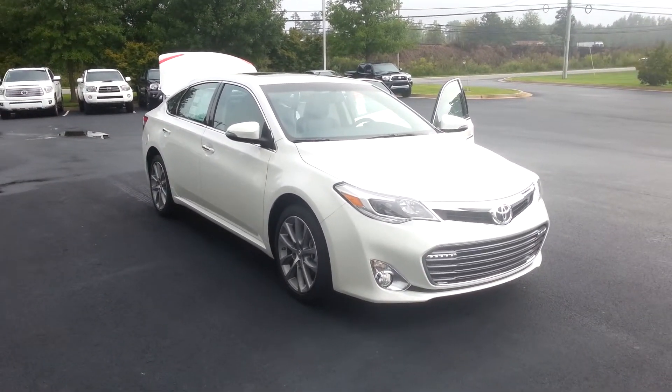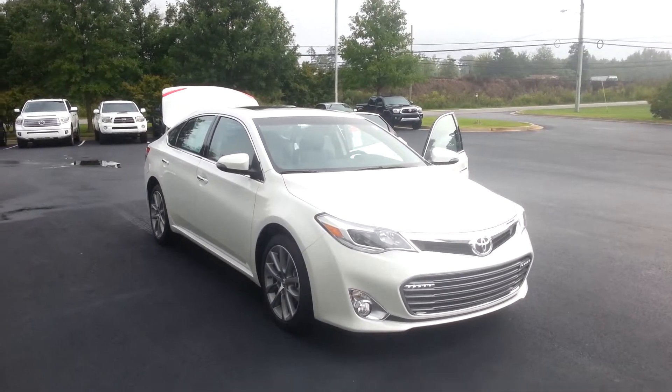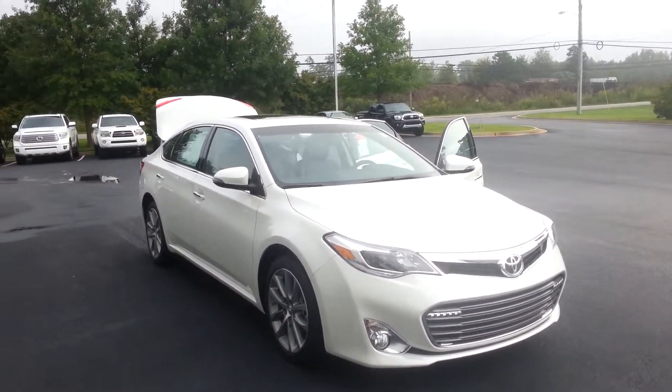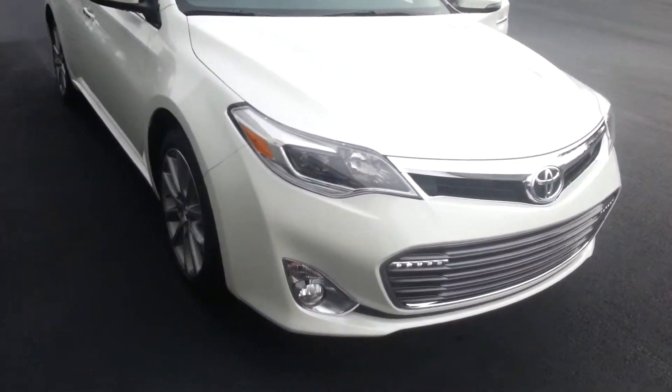Hey, this is Jay at LaGrange Toyota and I'm displaying the 2014 Toyota Avalon XLE Touring Edition. With the Touring Edition you get so many options.